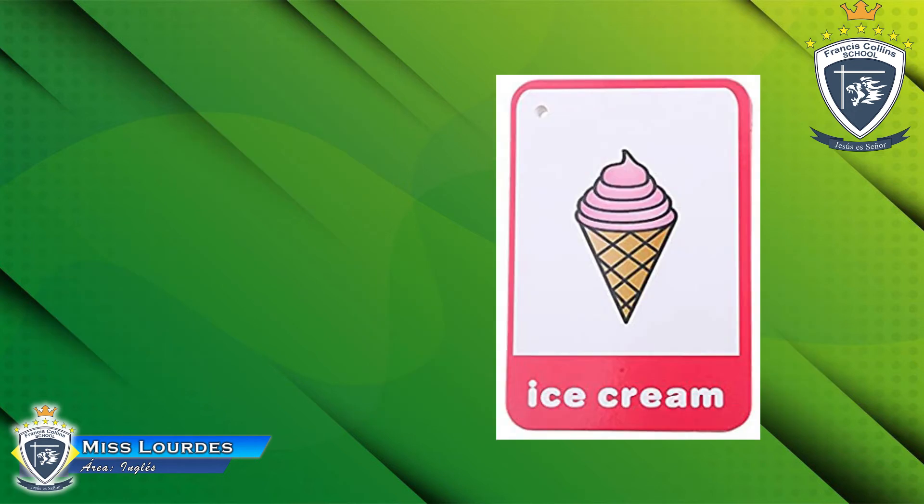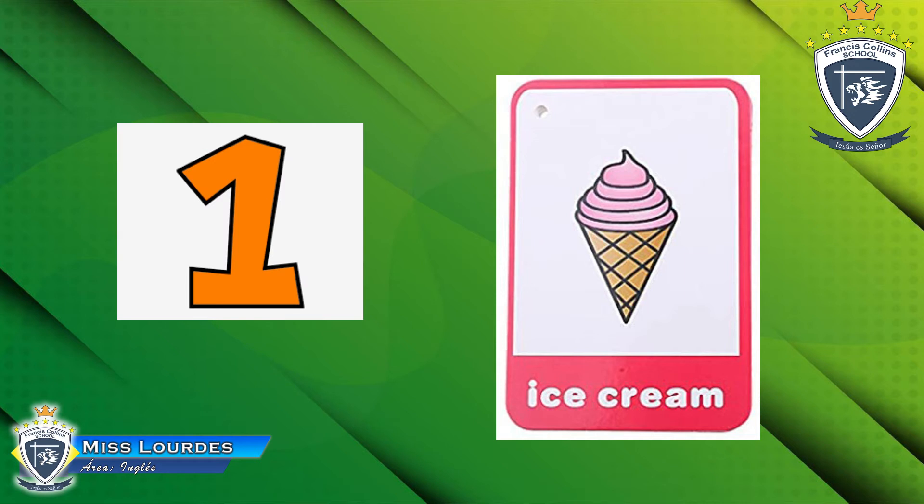Now look at this. How many — observa — how many ice creams can you see? ¿Cuántos helados ves? One! Yes, only one ice cream. Let's see the next picture.